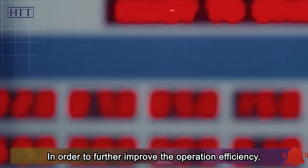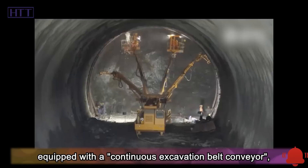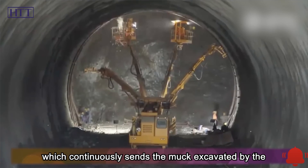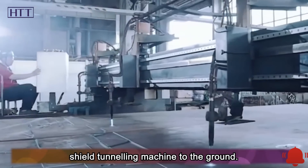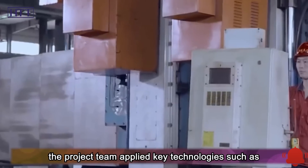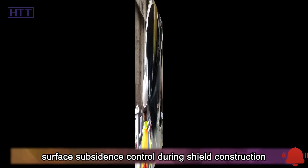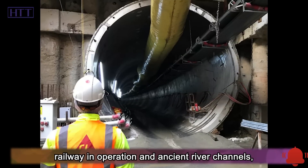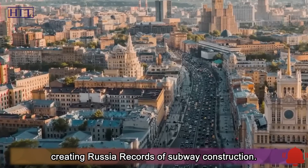In order to further improve the operation efficiency, the shield tunneling machine is also specially equipped with a continuous excavation belt conveyor, which continuously sends the muck excavated by the shield tunneling machine to the ground. With the joint efforts of Chinese and Russian builders, the project team applied key technologies such as surface subsidence control during shield construction to overcome many problems such as the century-old railway in operation and ancient river channels, creating Russia records of subway construction.